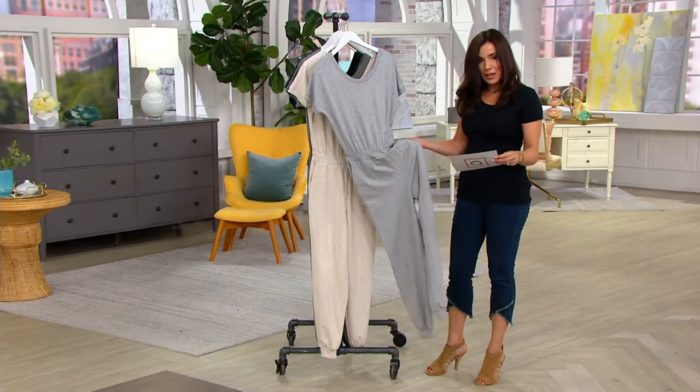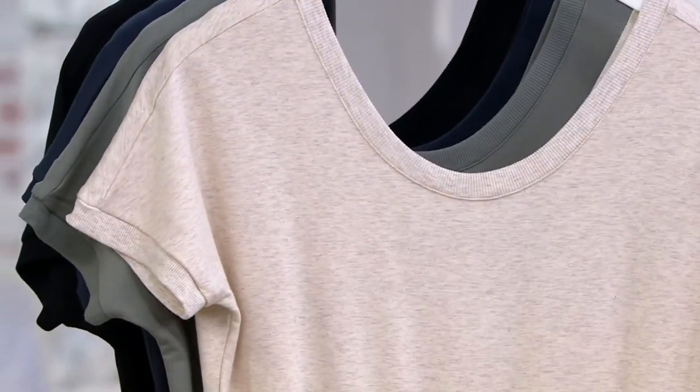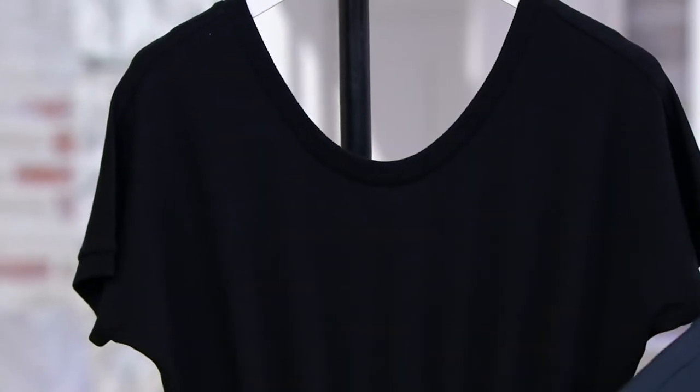So I'll take you through the colors. There it is in Heather Gray. We also have it in Heather Oatmeal, Gravity Gray — which is a beautiful solid gray — and then Blue Knight and Jet Black.